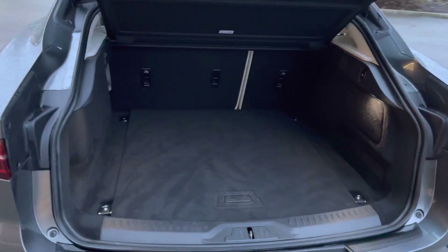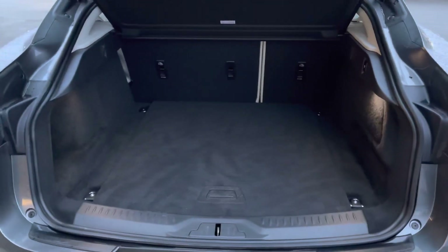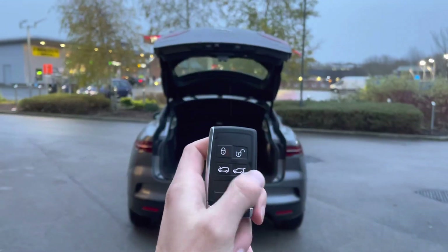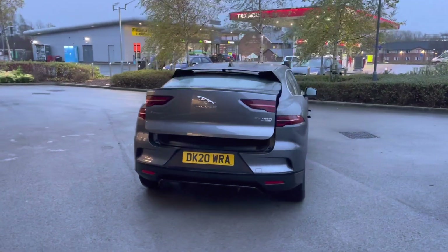The 505-litre boot could comfortably accommodate up to two large suitcases, or cater for a range of additional activities — there's plenty of room here. In order to close, simply press the button on the key fob once more, and the boot will close automatically, which is a really nice and convenient feature.